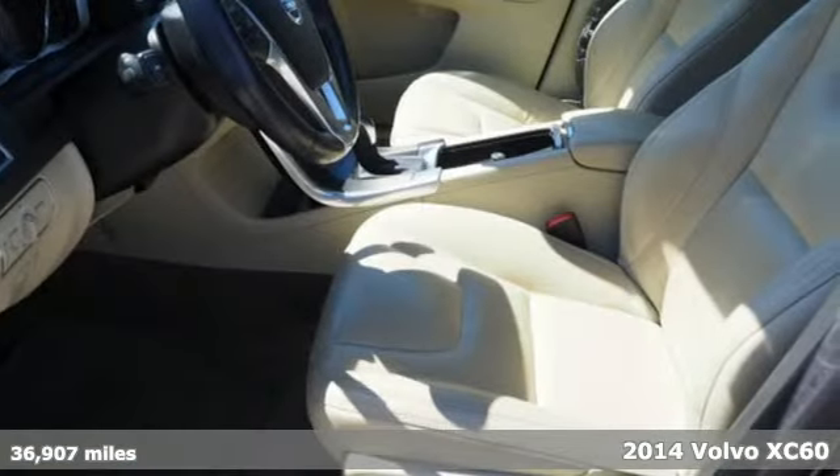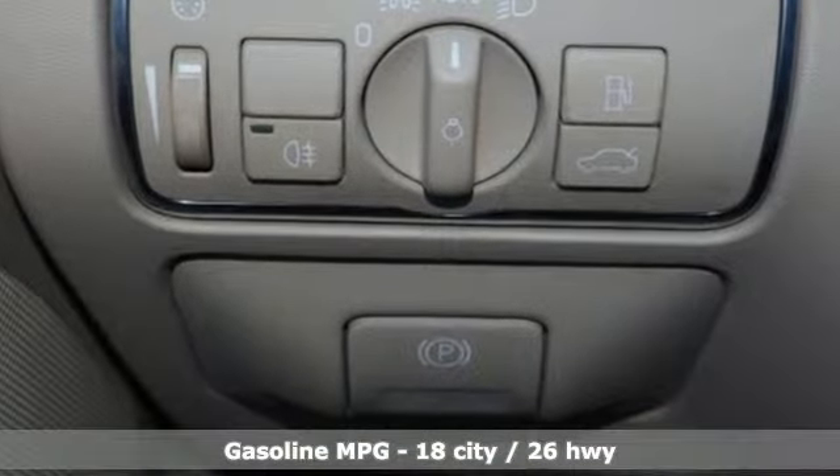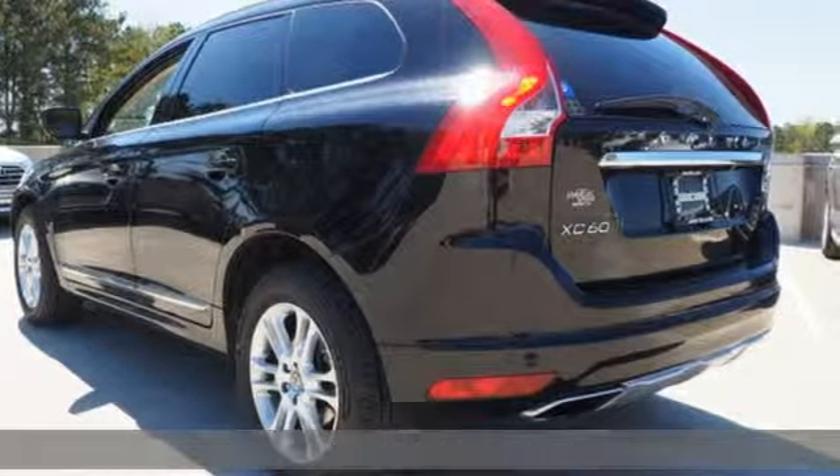It comes with great features you'll love: i6 engine, gas pressurized shocks, external memory control, wireless phone connectivity, and front heated leather bucket seats.